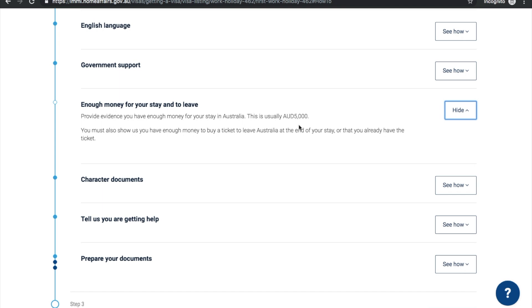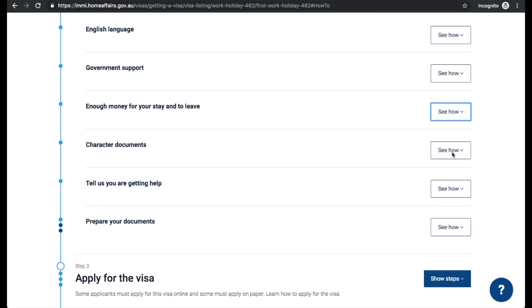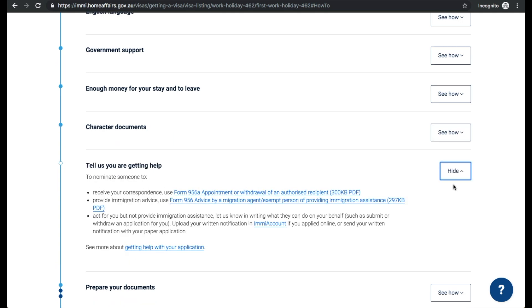Check if you need any government support — if you're from certain countries you'll need it, but the US isn't listed so we were fine. For funds, you need to prove you have enough money for your stay in Australia — they outline about 5,000 Australian dollars, as well as enough money to buy a ticket to leave Australia. Converting 5,000 AUD comes to about 4,000 US dollars including your airfare. We provided a bank statement proving we had at least that amount. For character documents, they may ask for police certificates, but we weren't asked for any of that.